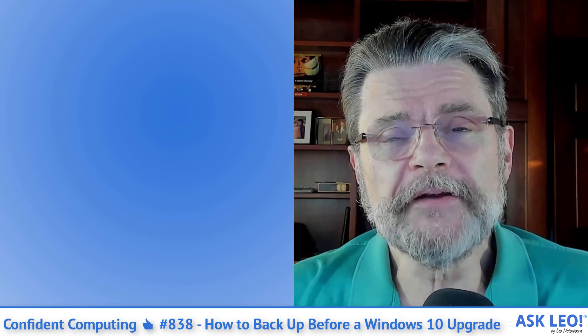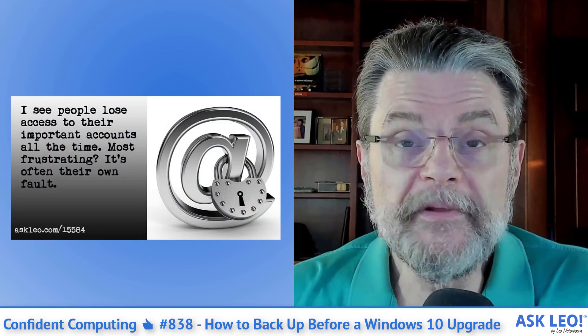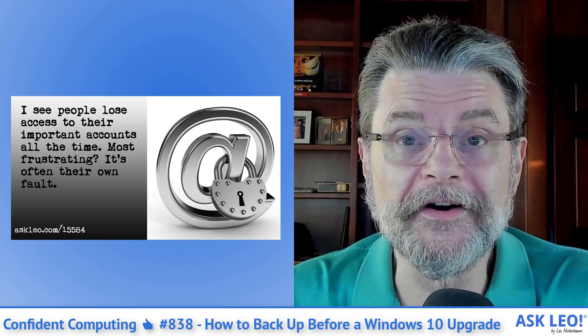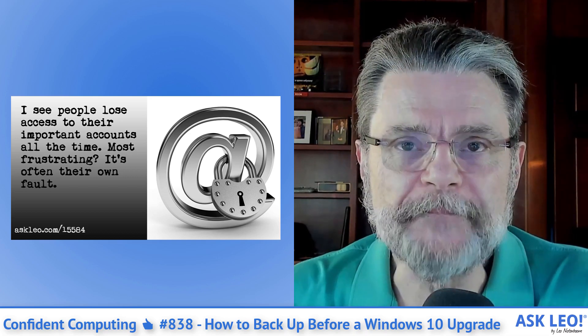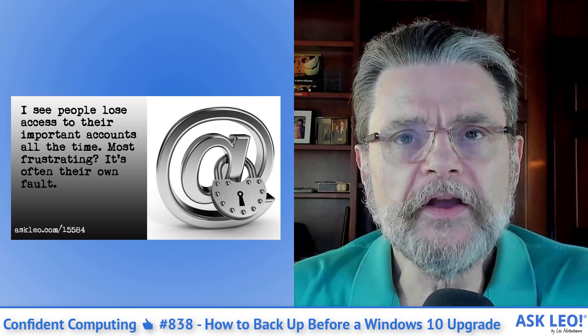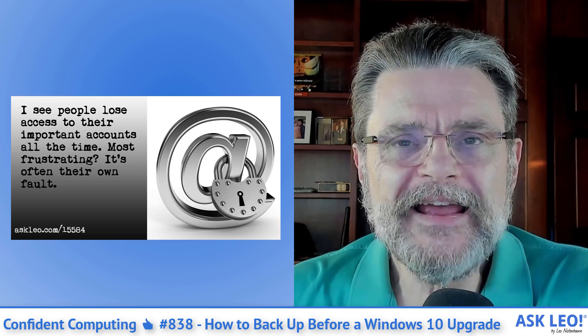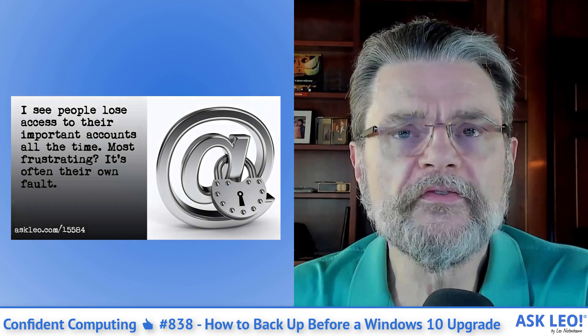And finally this week — this is frustrating to me, and obviously it's a tongue-in-cheek article, but I try to make a point: the one-step way to lose your account forever. Seriously, if you want to lose your account forever, I'll show you how to do it — it's not that hard. I hear from people who are in this situation every day. What I really want you to do is pay close attention to this article, to the things it talks about, and take steps to protect yourself so that you don't lose your account forever.